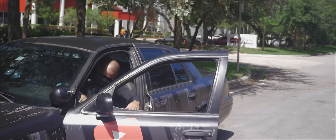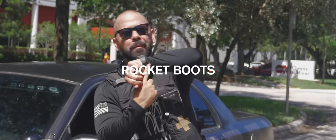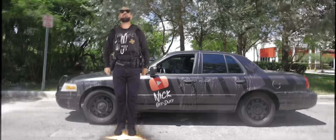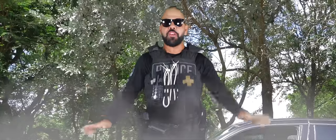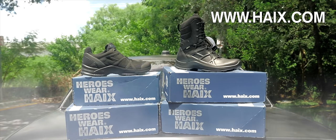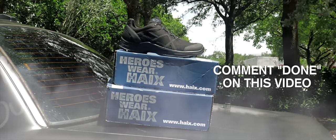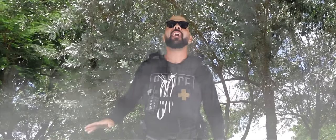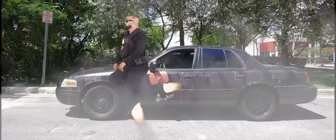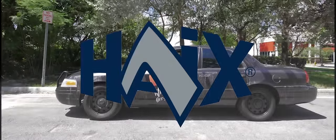Subject running. And now I get to show you my favorite feature. Activate rocket boots. So there's two ways you can get your hands on a pair of these. You can visit www.hikes.com or subscribe to their YouTube channel on Heights and comment 'done' on this video, and you'll be eligible for a giveaway. Heroes wear Heights.